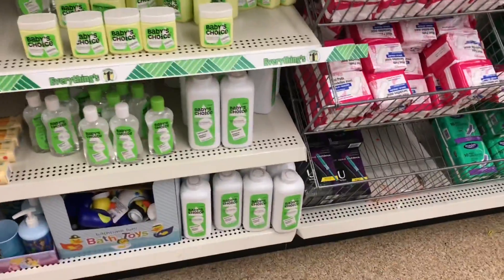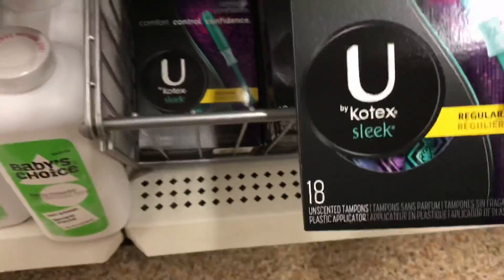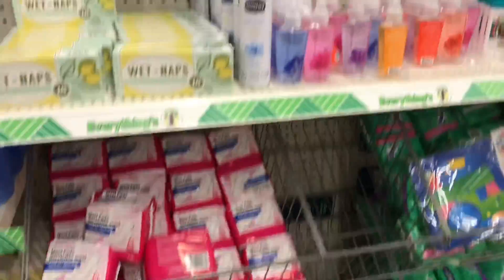Wow, look what's hiding at the bottom here. I don't see a problem with these, but I know there's a website you can check if there's any recalls.